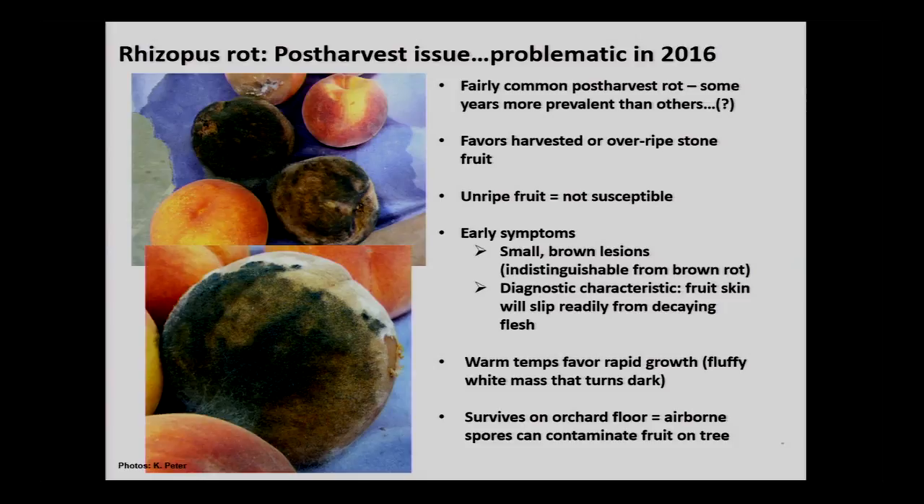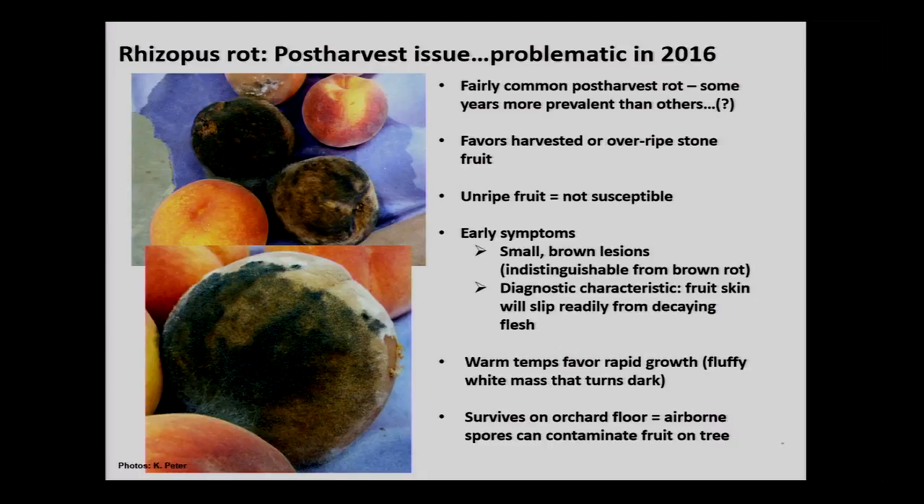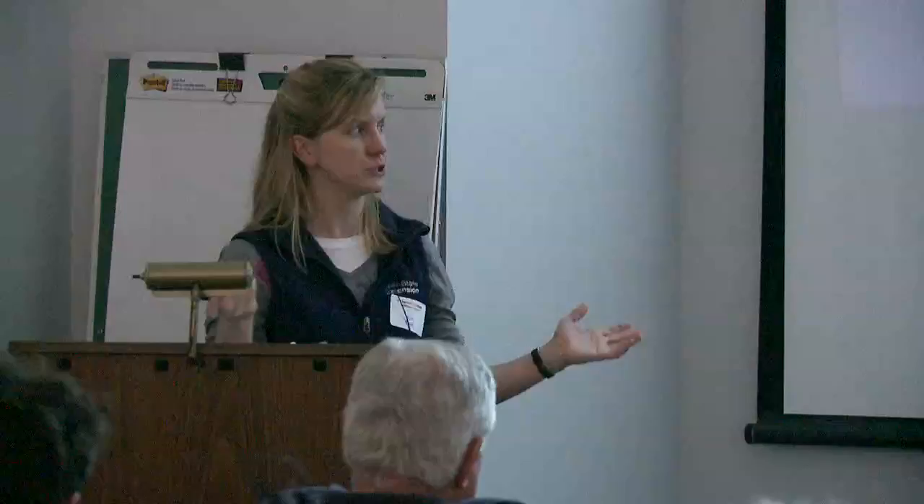Unripe fruit aren't susceptible to rhizopus rot. The early symptoms — small brown lesions — are indistinguishable from brown rot. The diagnostic characteristic is that the skin will slip; that's the real tell. When temps are warm, the fungus can appear overnight. These peaches were kept at 70 degrees in an air-conditioned room — my post-harvest brown rot trial turned into a rhizopus rot trial. Overnight, a lot of these fruits sprouted black beards.